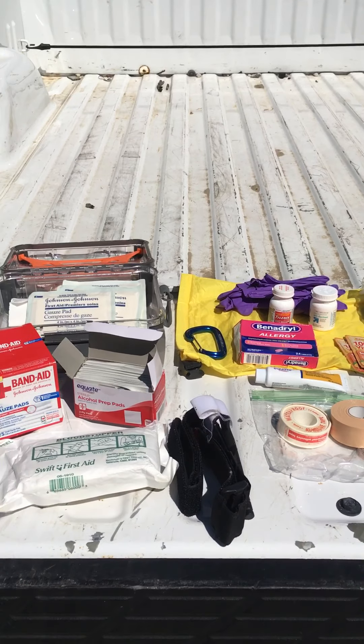Those are just a few things we like to have in our first aid kit here at Friends of the Caw. I hope this was helpful in some way. We'd love to hear from you — share in the comments what you like to include in your first aid kit, and maybe we can all learn from each other. Happy paddling, and we hope to see you out on the river soon.